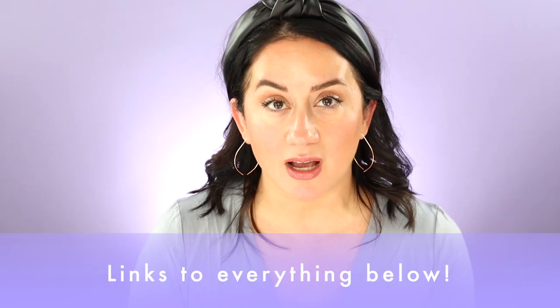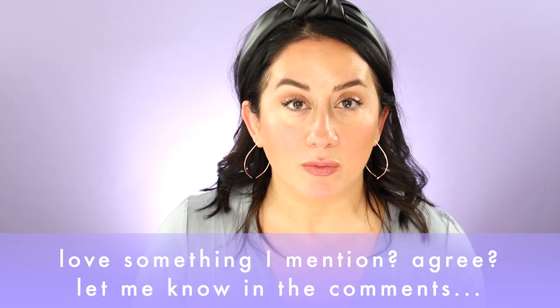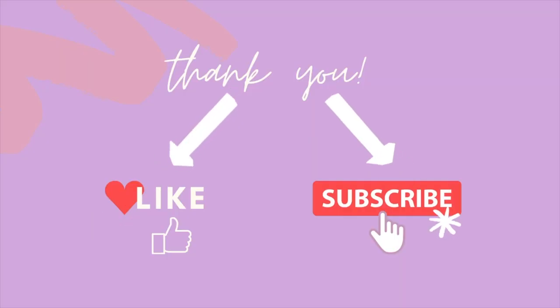Links to everything I mentioned will be below. For some of these products I have full scorecard reviews back on the site. For others I'll have links to the actual products so you can check them out on other websites. This is going to be more personal — I might not like something, but that doesn't mean you won't. You might love what I have on this list, so share your opinion in the comments below. If you like these roundups and want to keep seeing more, please hit the like button.